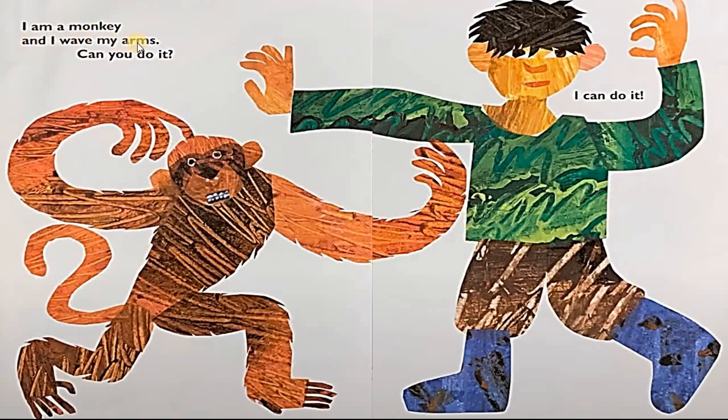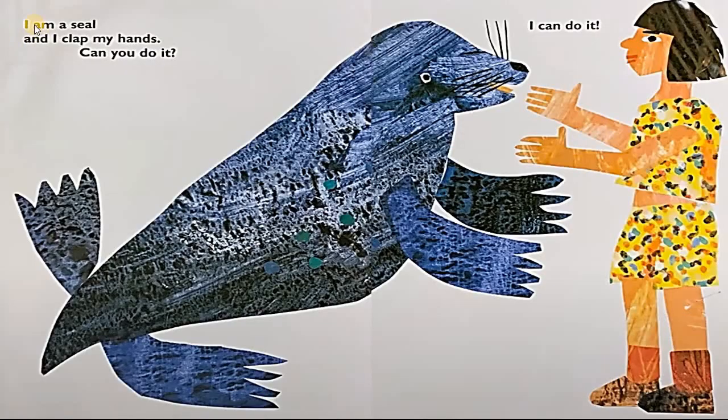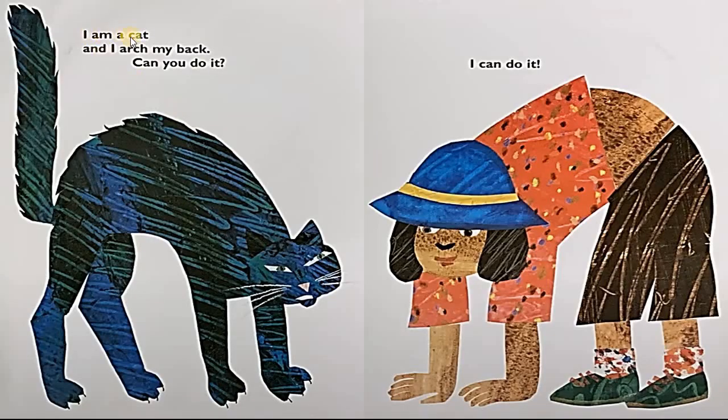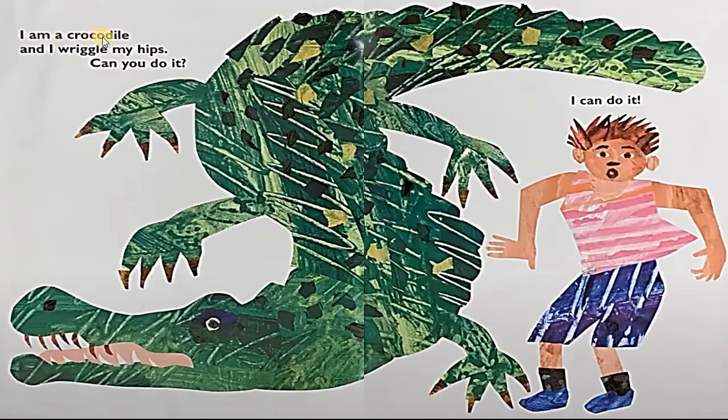I am a buffalo and I raise my shoulders, can you do it? I can do it. I wave my arms, can you do it? I can do it. I am a seal and I clap my hands, can you do it? I can do it. I am a gorilla and I thump my chest, can you do it? I can do it. I am a cat and I arch my back, can you do it? I can do it.